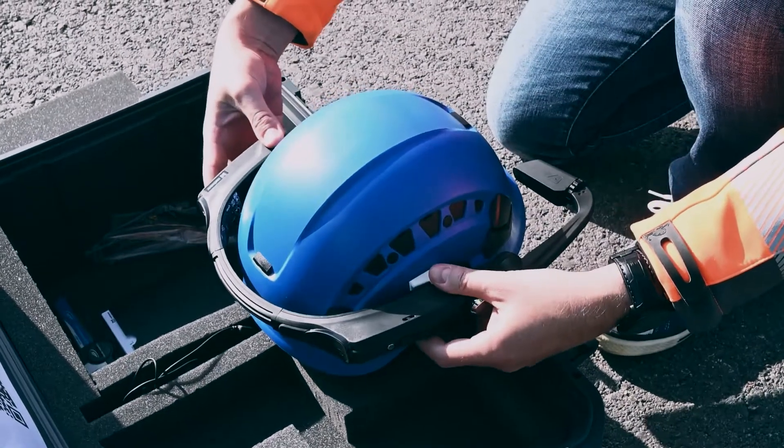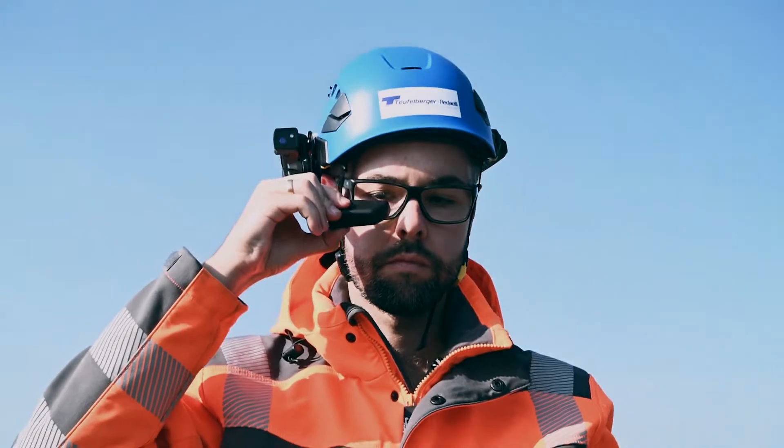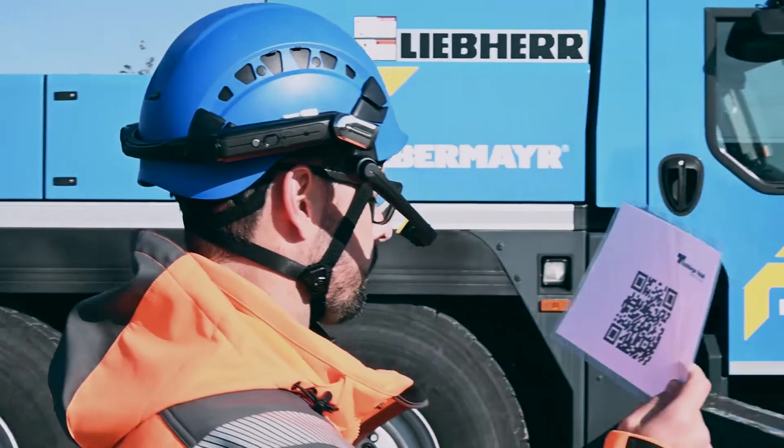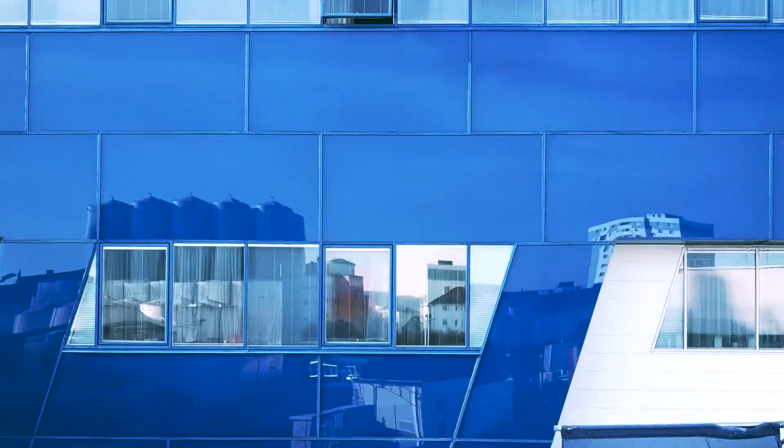With the SightConnect glasses, you can communicate directly with our technicians. Put on the helmet, clip on the glasses and scan the QR code. The system immediately connects you with our application engineering experts in Vels.